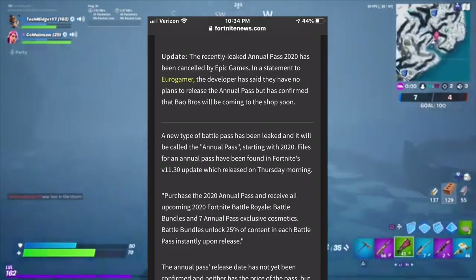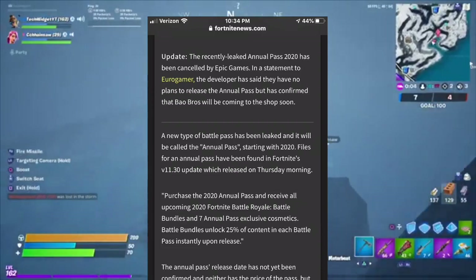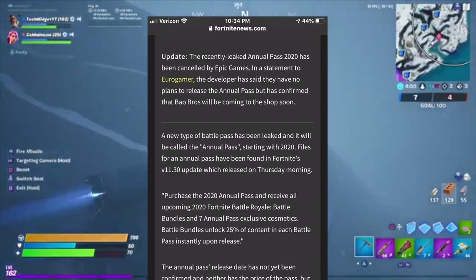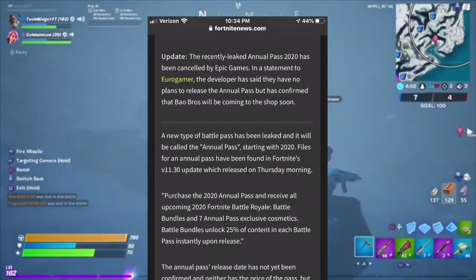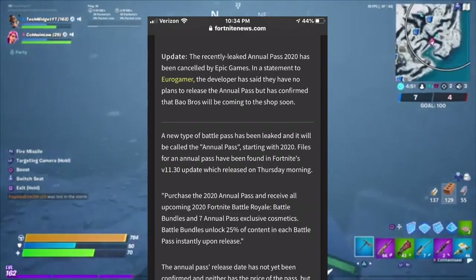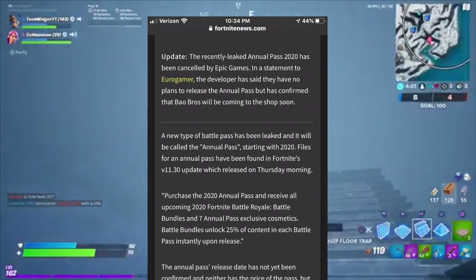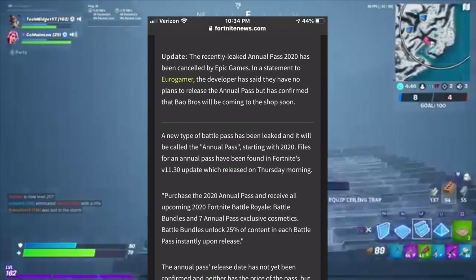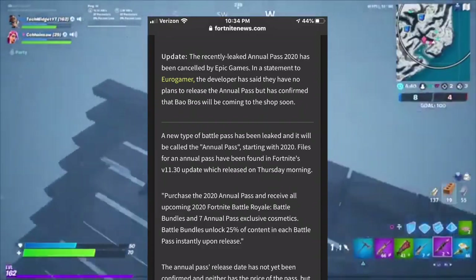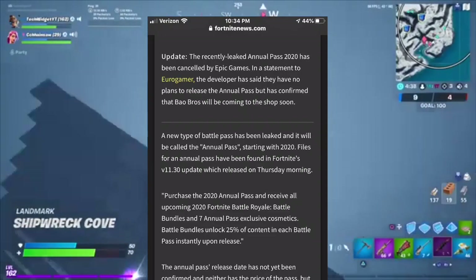Purchase the 2020 Annual Pass and receive all upcoming 2020 Fortnite Battle Royale bundles and seven Annual Pass exclusive cosmetics. Battle bundles unlock 20 to 25 percent of content in each battle pass instantly upon release — so you get a quarter of the battle pass free when you get the Annual Pass.